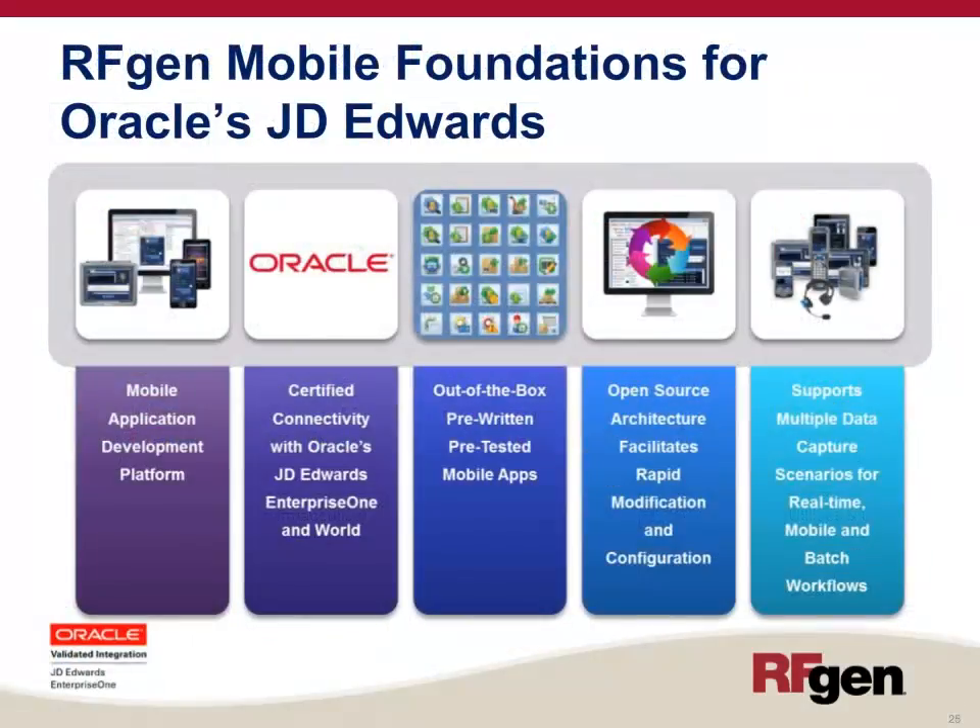The RFgen Mobile Foundation for Oracle's JD Edwards offers a mobile application development platform, certified connectivity with JD Edwards Enterprise One and World Software, out-of-the-box pre-written and pre-tested mobile applications, an open-source architecture that facilitates rapid modification and configuration, and an architecture that supports multiple data capture scenarios for real-time, mobile, and batch workflows.